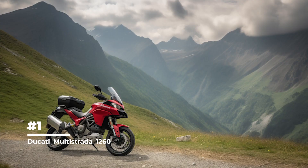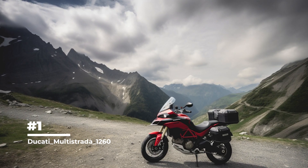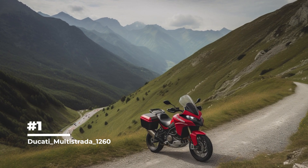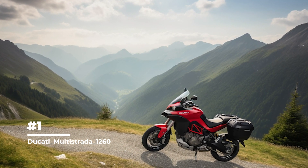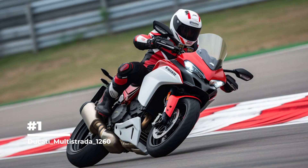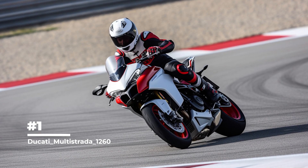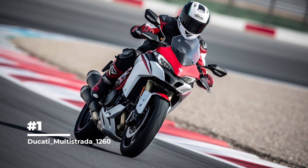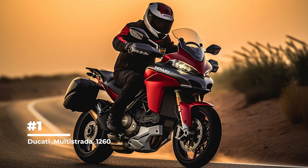The bike is equipped with Ducati Skyhook Suspension, an electronically adjustable suspension system that allows it to instantly adapt to road irregularities and provide a comfortable and stable ride on different types of pavement. It is also equipped with Ducati Wheelie Control, a traction control system that automatically adjusts engine torque to prevent unwanted front wheel lift during acceleration, increasing safety and controllability. The bike can also be equipped with an integrated communications and entertainment system, allowing you to connect to your smartphone and control music, navigation and calls without taking your eyes off the road. The Ducati Multistrada 1260 is a powerful and versatile motorcycle that combines sporty performance with travel convenience, offering advanced technology and comfort for an unforgettable riding experience.